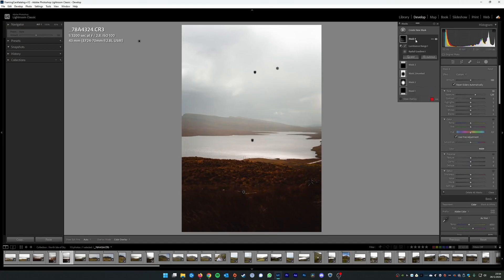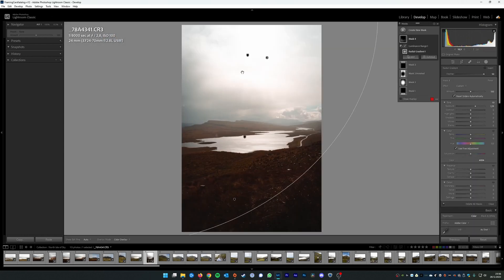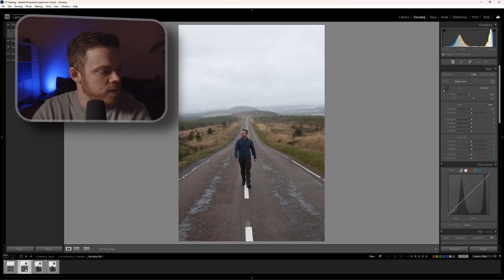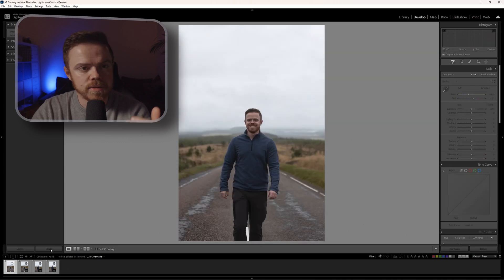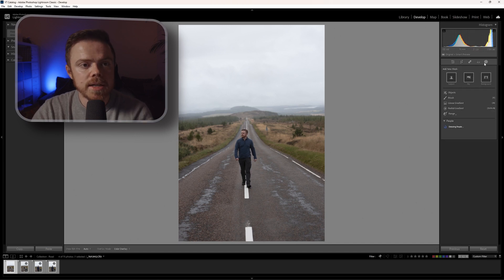Tip four actually improved my workflow substantially — and that's masks. Masks in Lightroom can make your photos really pop and shine, but the problem is that when you copy and paste them onto other photos you always have to move, adjust, and repaint them because they're not dynamic. The exception is the new AI masks, which were added last version and got hugely improved in the version that came out a few weeks ago. I've got four similar photos here to demonstrate.